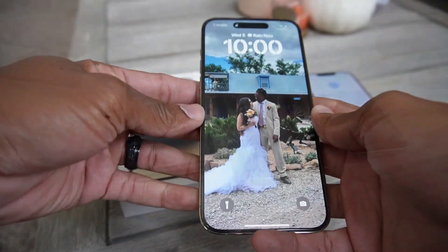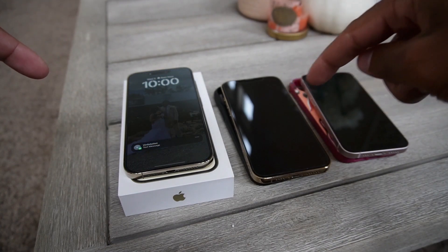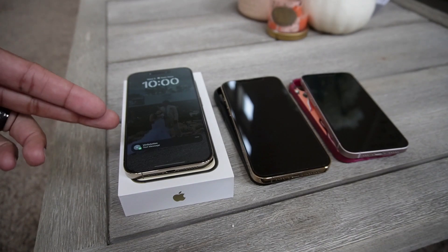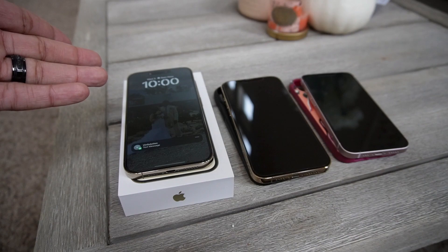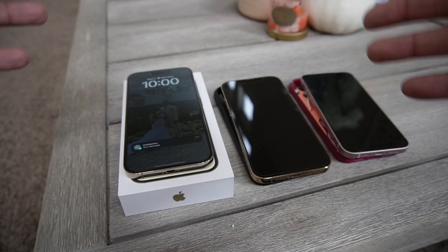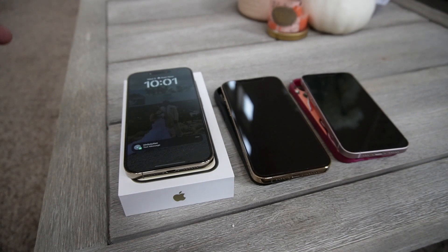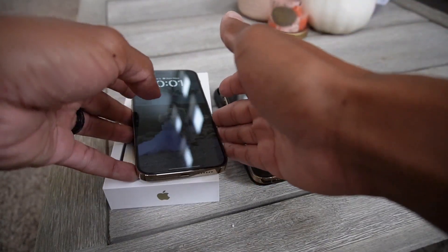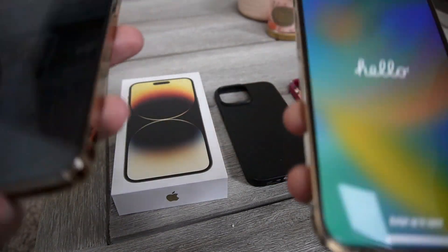So far the 14 Pro has been super nice. There's a feature called Always-On Display — the screen doesn't go full black like these two. It dims your background and keeps the time, like a night light, and notifications will stack up there. That's a feature I'm going to turn off because at nighttime I want the screen pitch black. I went into settings and turned off a lot of features I didn't need.